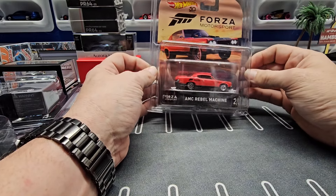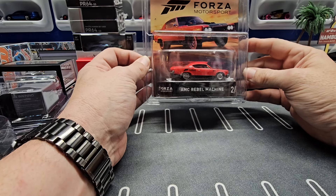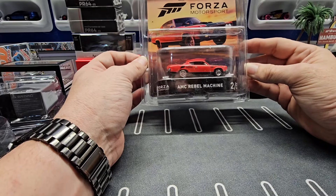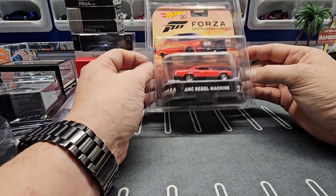Next, I'm not that big of an AMC person, but I thought Hot Wheels hasn't done a lot of AMCs, so I thought it'd be kind of different to have in the collection.